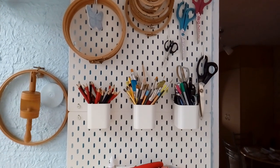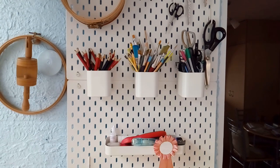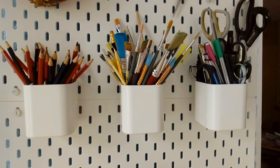This is where I like to store all of my hoops and all the stationery — pencils, paint brushes, scissors, that sort of thing.